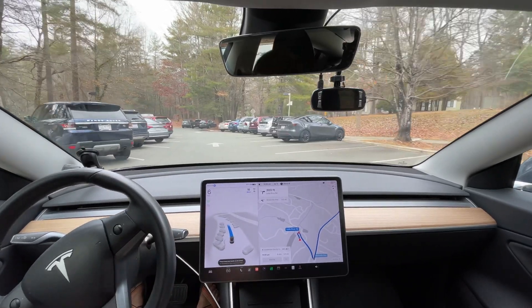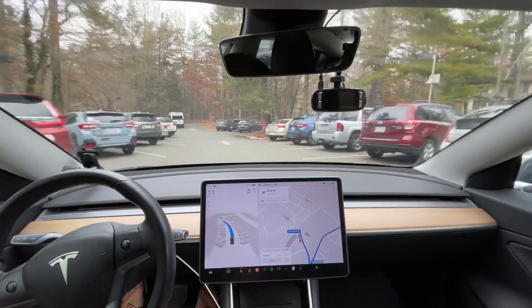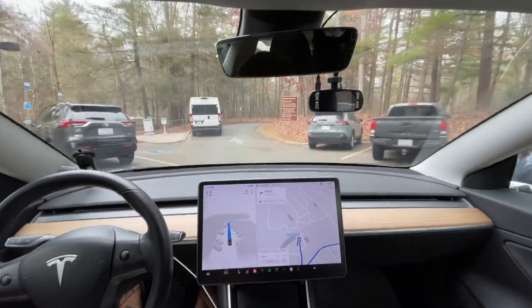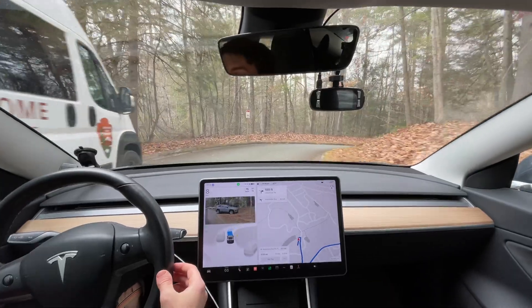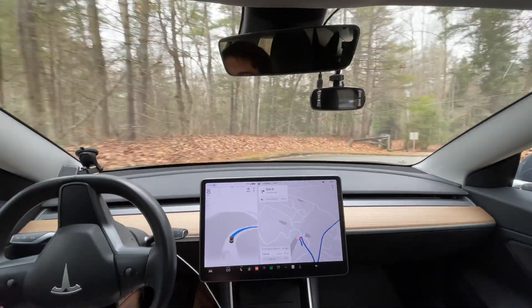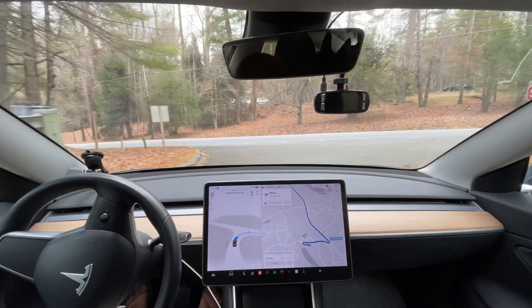I'm going to let it go through the parking lot. That Model Y Performance showed up right as I was getting in my car — this is a tight squeeze, but it made it. Let's see how it does getting out of the parking lot. There is a stop sign here; I guess I've just never noticed.